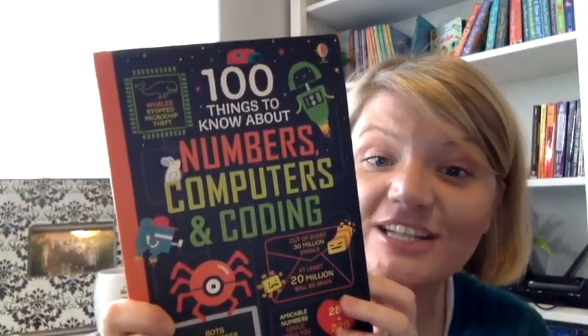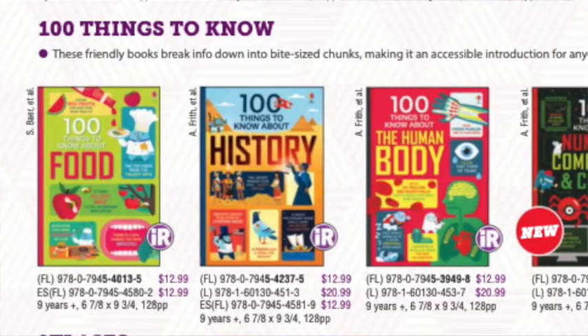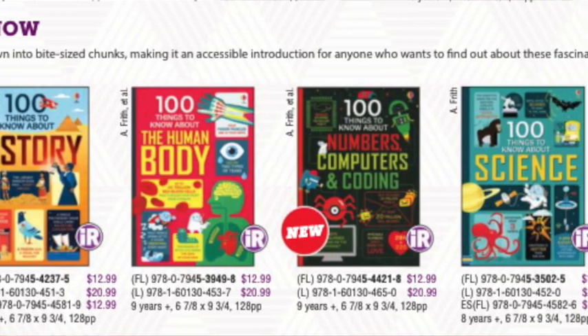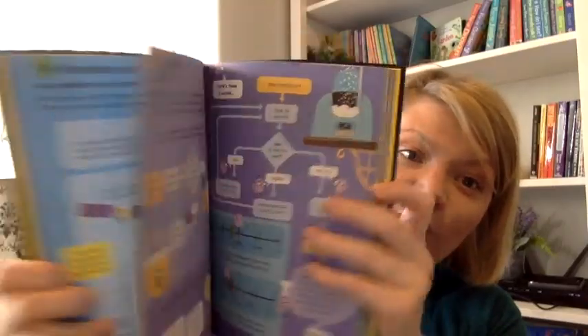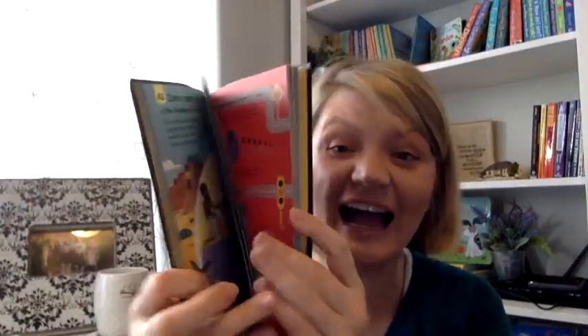100 Things to Know About Numbers, Computers, and Coding is the newest title in our 100 Things to Know About series. It joins great titles such as 100 Things to Know About Science, the Human Body, food, and my favorite — 100 Things to Know About History. It presents information in graphic format, which is going to be amazing for trivia junkies. It's also great for kids that already have an interest in a subject, or if you want to pique their interest in one, since the graphic learning style makes it highly accessible.